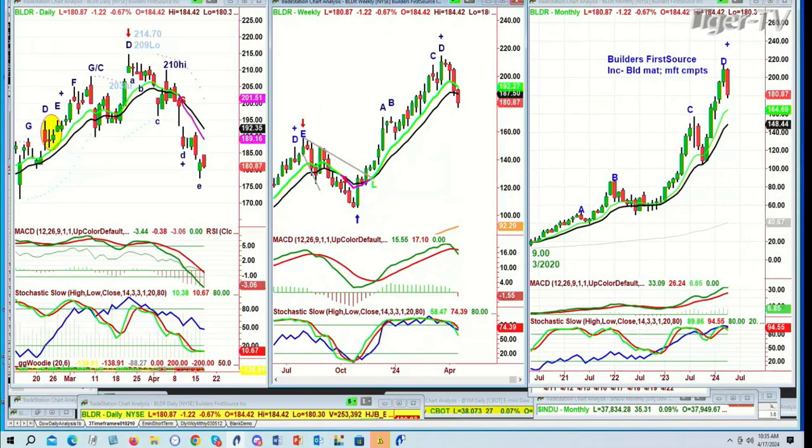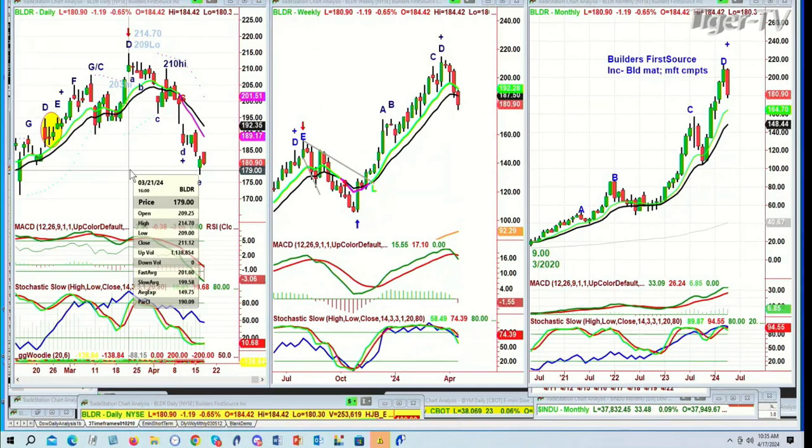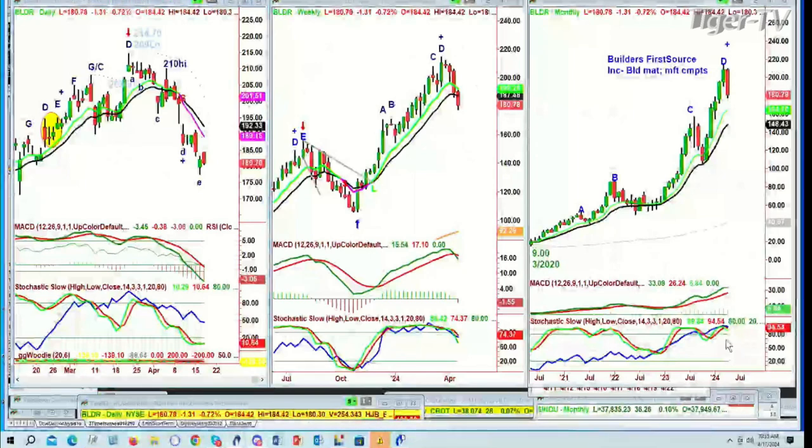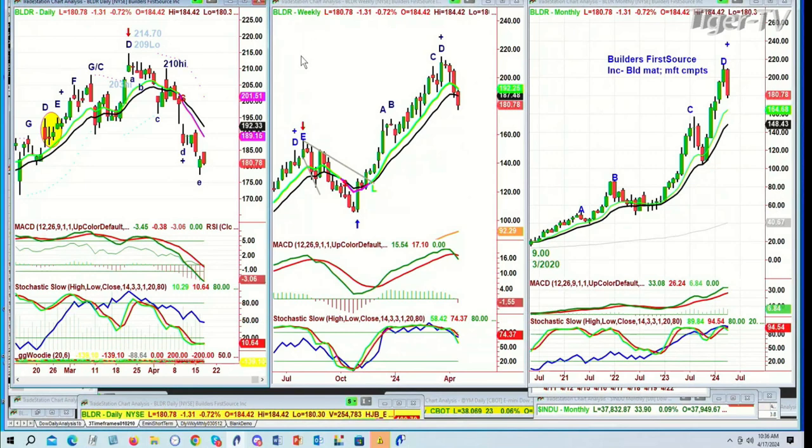Builder — that's Builder's First Source Inc., Building Materials Manufacturing on Components. It went from 214.70 with a round number low around the 21st of March. And here it is at 180. Tell me that round number business doesn't work. So, talking about round numbers — round numbers can also work at lows. But there you've got to look at the major tide. Whatever the major tide is, the tide is going to drag that particular issue down at some point.